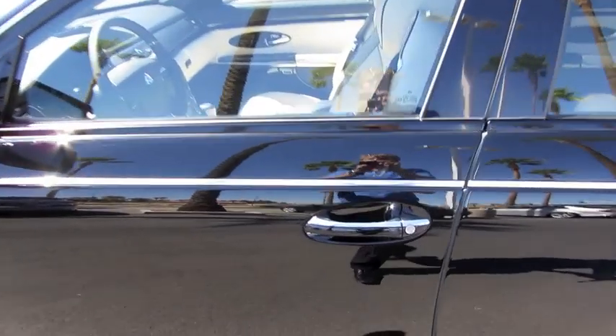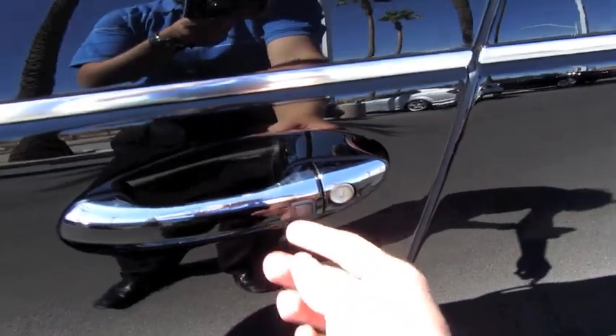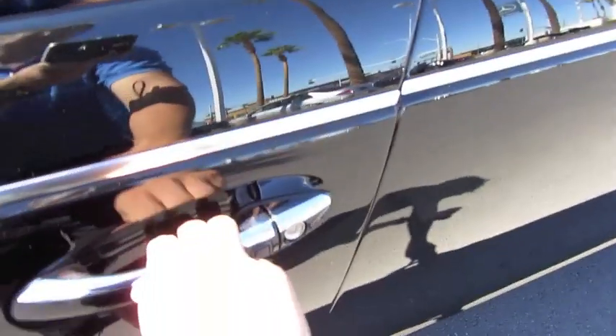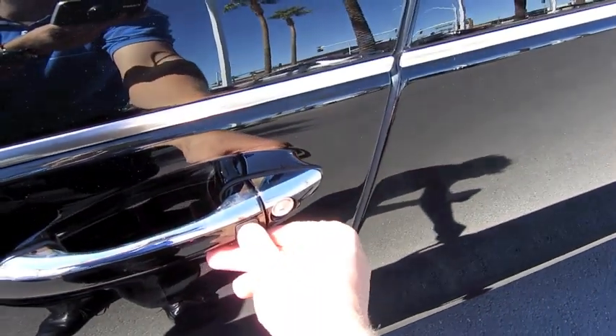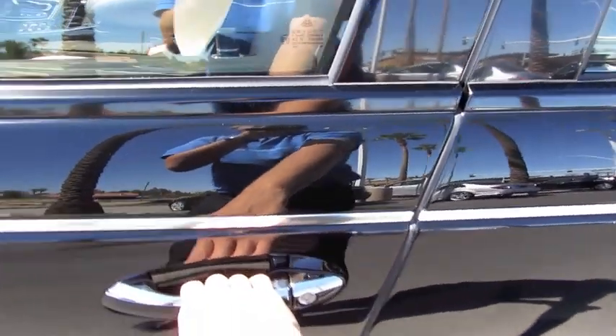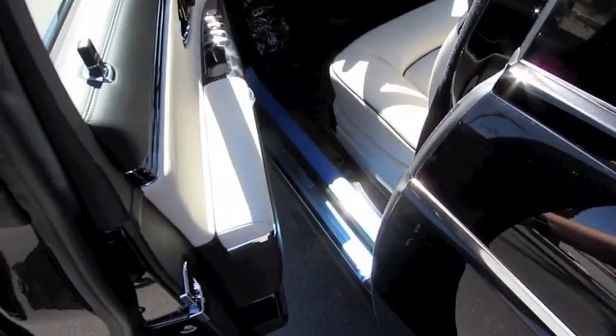This vehicle comes equipped with a smart key access system. By keeping the key fob in your pocket and using the little buttons integrated on the door handle, you can lock and unlock the vehicle. To lock, press the button, then after waiting a second, just tug on the handle and it unlocks the vehicle. Automatic self-closing doors.